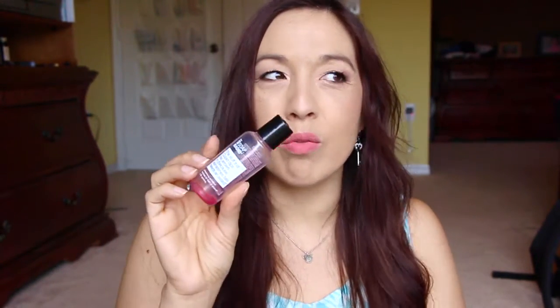I got this in a Birchbox. It's a bath and shower gel, and it smells like candy — it's okay, kind of like a scent more for my daughter than for an adult. It's supposed to help with your pheromones and all that stuff, but I used it and it was just okay.